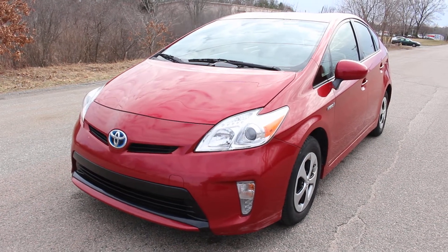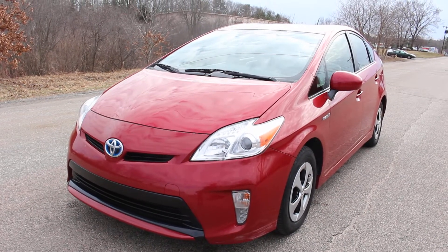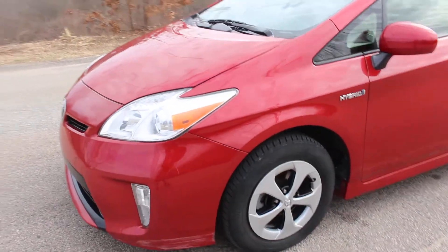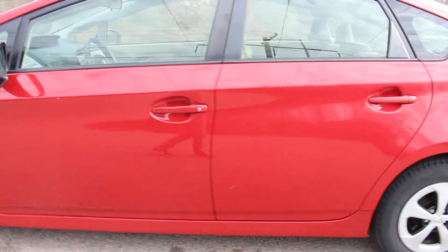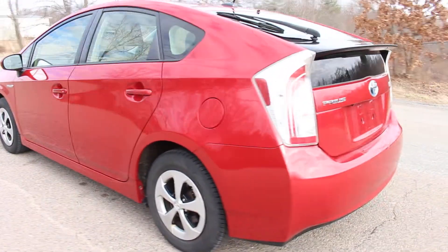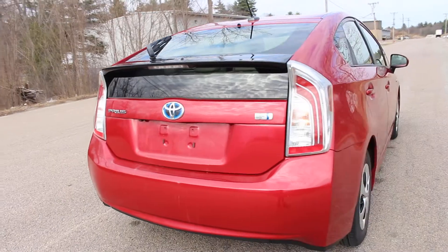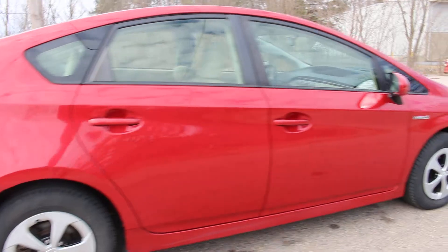You're looking at a very nice 2012 Toyota Prius 3 with only 61,000 miles. This Prius is in excellent shape — there's some minor scraping on the bumper, but it's otherwise in really nice shape. It's been well maintained; the brakes, tires, and oil change are all up-to-date, and this Prius has some really nice upgrades as well.